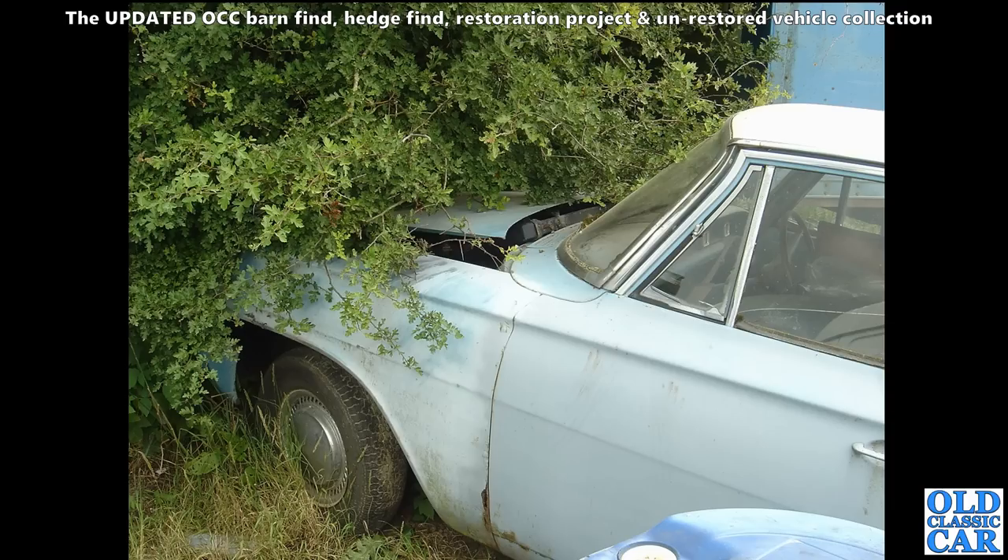Back to 2006 and that Welsh scrapyard. We've got a Ford Consul Classic 315 here - this is the saloon version. Here's the Consul Capri as well, and this is a saloon nestled into the hedgerow.